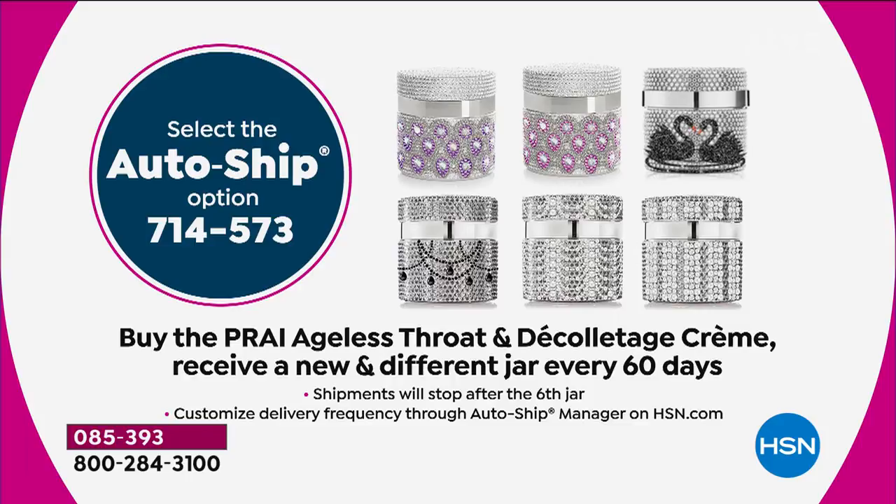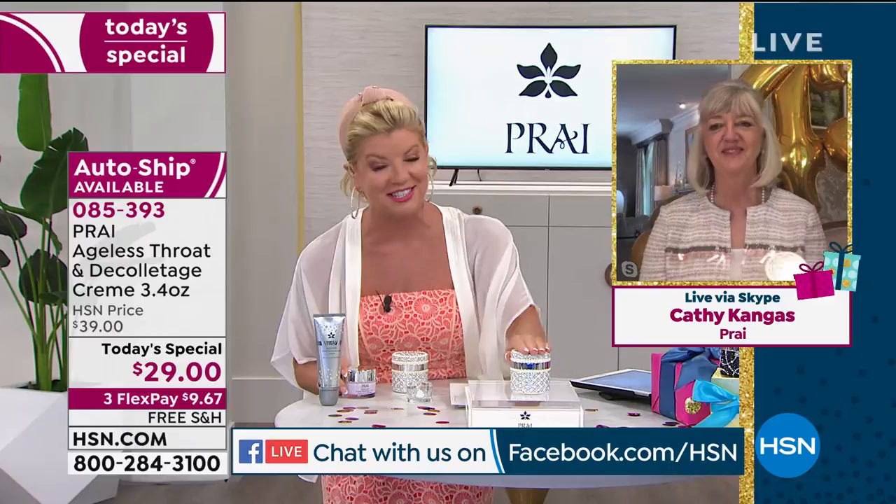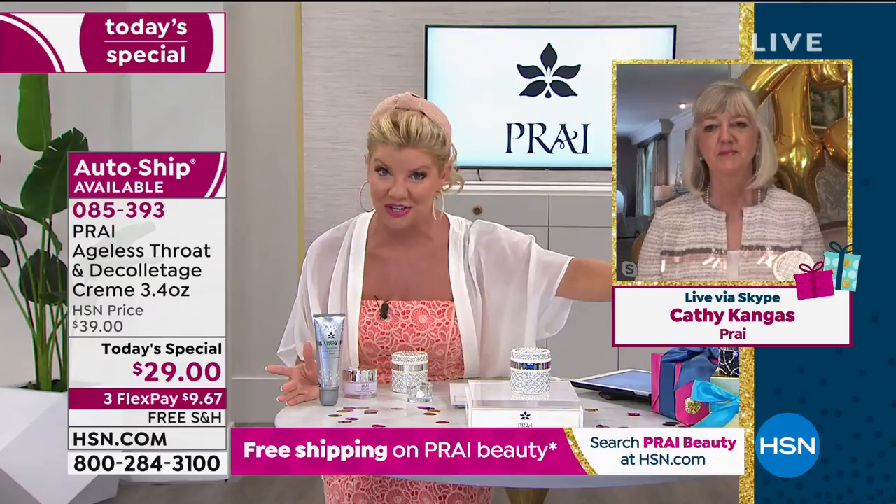Auto-ship has been super popular. We'd love to hear your testimonials — please call in. We're also on Facebook Live, so say hi to Kathy or myself. Auto-ship is the way to go because you're securing the double size every 60 days with a brand-new exclusive jar, and you can cancel at any time. Next time Kathy's here it will be the 1.7-ounce for $29, which is absolutely worth five times that — but if your budget allows, please don't miss out on this special opportunity.